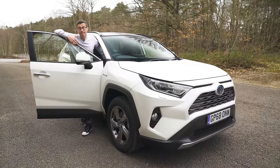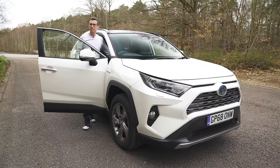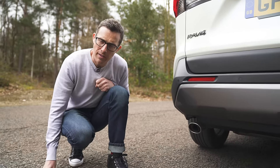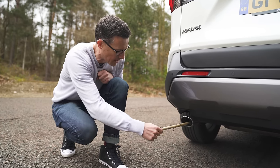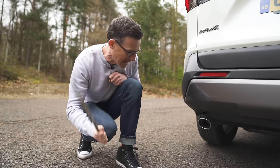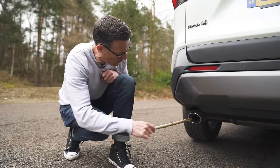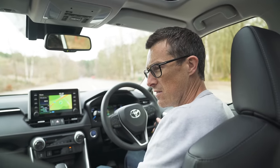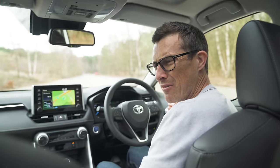Third: you might expect an edgy-looking SUV to have an impressive horn, but the RAV4's horn is disappointingly feeble. Fourth: the Excel model fails the CarWow sticker-of-truth test because despite real exhaust pipes it has huge fake chrome surrounds. Fifth: the brakes make an odd drilling sound when applied.